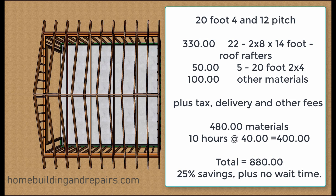We've got about $330 in rafters, another $50 in two-by-fours for the rafter ties, and then about $100 in blocking and the ridge, plus delivery and other fees — about $480 in materials. I figured about 10 hours to build this roof. That brings the total to about $880.